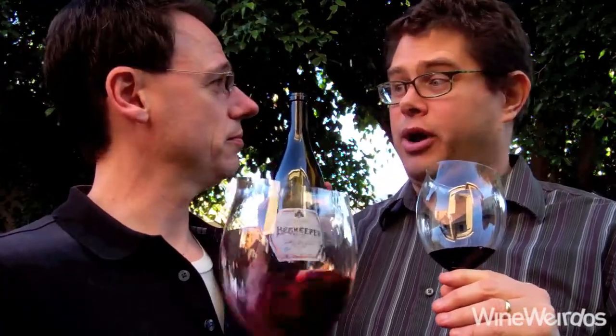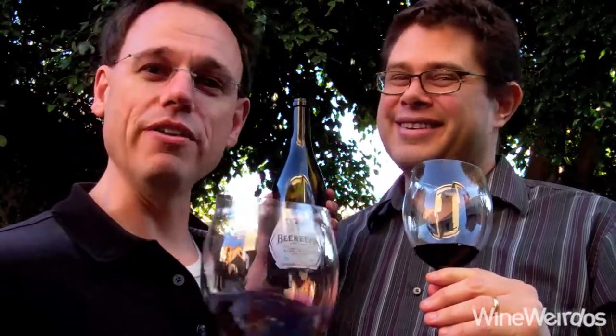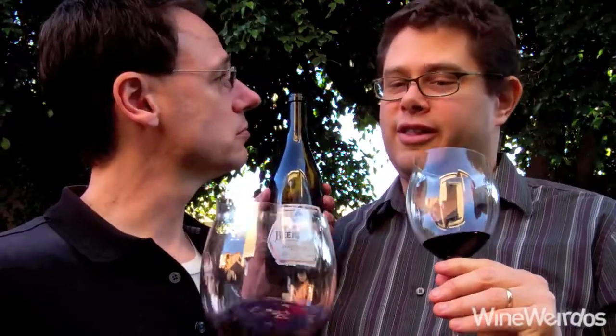Clay Morton and Ian Blackburn are the winemakers. Ian is a really important name in the wine world here in Los Angeles — he does the Learn About Wine brand, which is incredible. Educational events and affordable dinners. We've been to dinners that were great values, incredible value. And so we're checking out this 2011 Beekeeper.